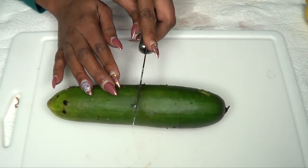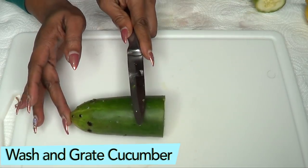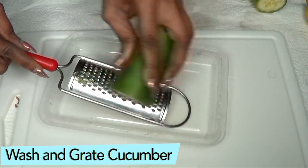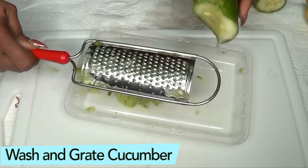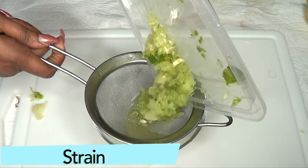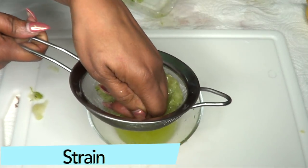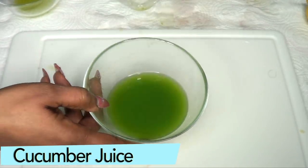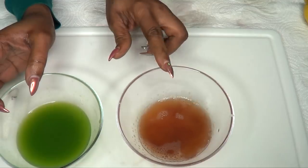Next we're moving on to our cucumber. I'm gonna cut the cucumber — I'm using about half of a medium cucumber. Next I'm gonna wash the cucumber and grate it. Then I'm gonna strain the cucumber, making sure to get everything out using my hands. Here we have our cucumber juice.